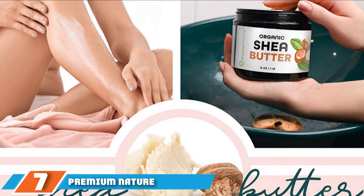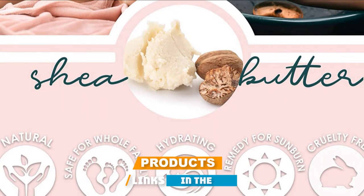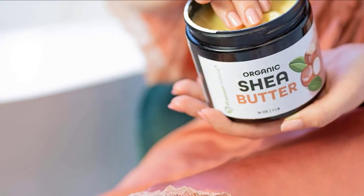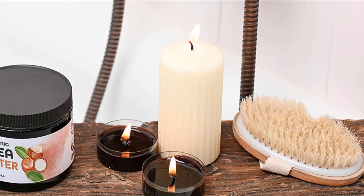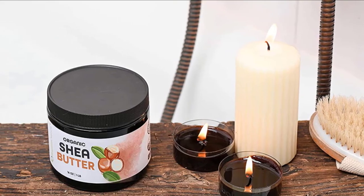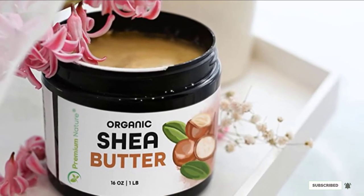Moving on to number seven, we have Premium Nature Organic Shea Butter. This all-natural shea butter softens and moisturizes dry and itchy skin thoroughly. It penetrates deep into your skin to give intense, long-lasting nourishment. This product is rich in vitamins A and E and fatty acids that rejuvenate your skin and hair. It treats dry, itchy scalp, restores moisture balance in your locks, and gives you shiny, healthy hair. You can blend molten shea butter with coconut oil, aloe extracts, manuka honey, or other natural additives to formulate homemade packs, balms, salves, and potions for your skin and hair.